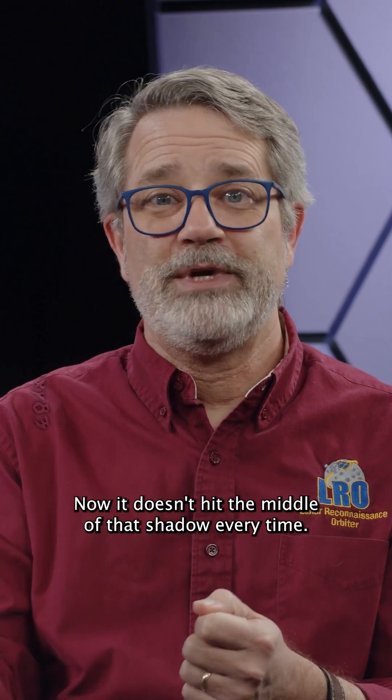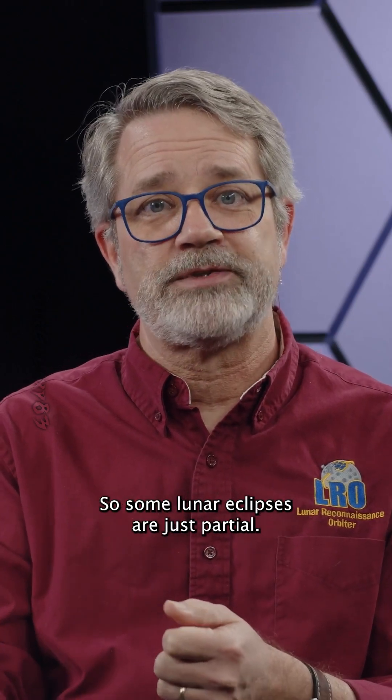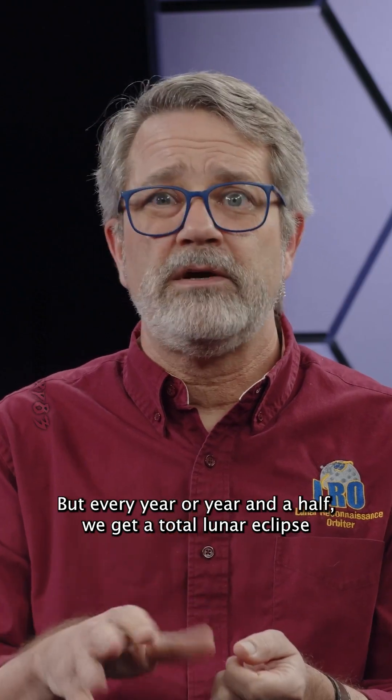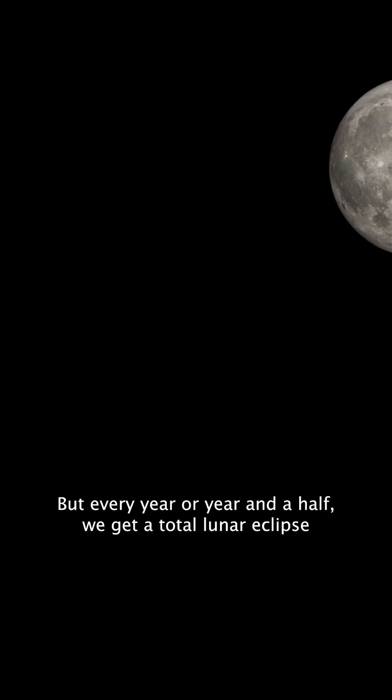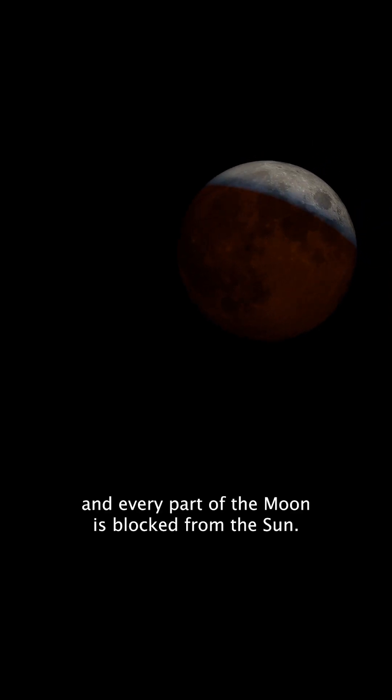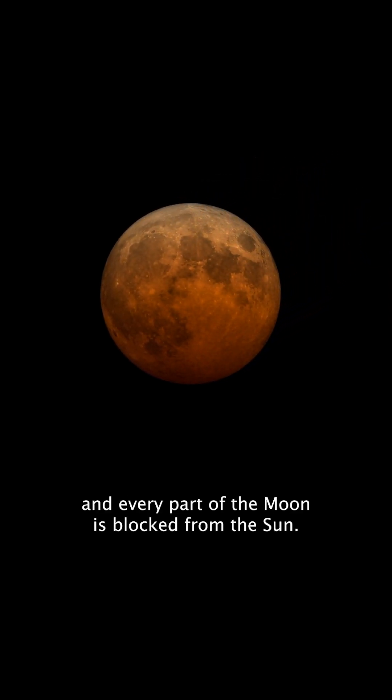It doesn't hit the middle of that shadow every time, so some lunar eclipses are just partial. But every year or year and a half, we get a total lunar eclipse where the moon passes through the center of the Earth's shadow, and every part of the moon is blocked from the sun.